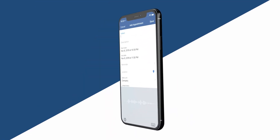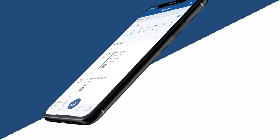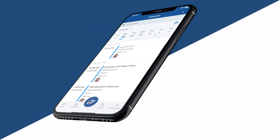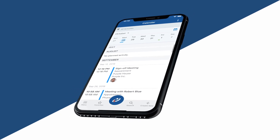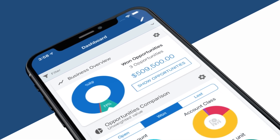Creating a new appointment is so easy, and again you have the voice-to-text option. Plus, the calendar can automatically integrate with whatever email system you are using — Outlook or Gmail.